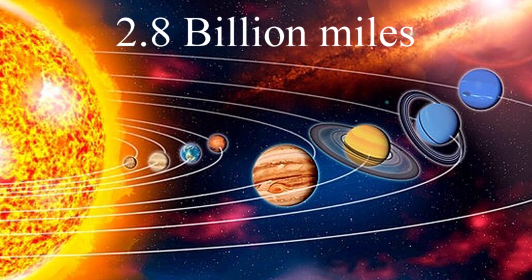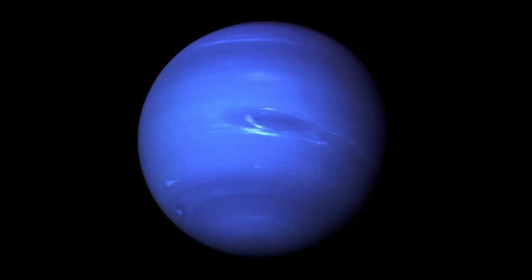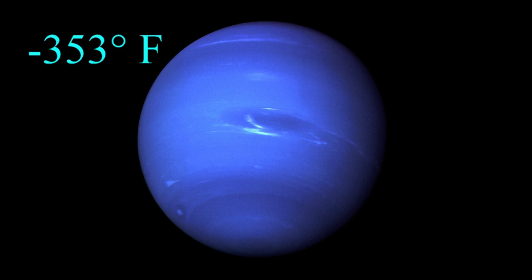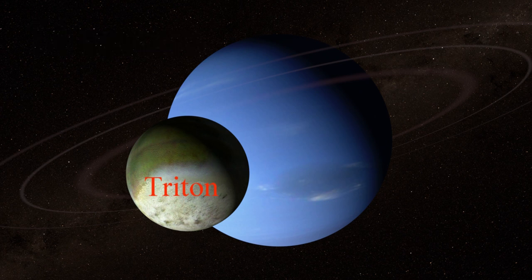Neptune is 2.8 billion miles away from the sun. Since it is so far away, it takes so long to orbit around the sun — in fact, it takes almost 165 years to orbit the sun one time. And since it is so far away from the sun, it is very, very cold. The average surface temperature of Neptune is negative 353 degrees Fahrenheit. Neptune has 14 moons that we currently know of, and the largest moon is called Triton. Triton may have once been a dwarf planet that got caught up in Neptune's gravitational field and became a moon.